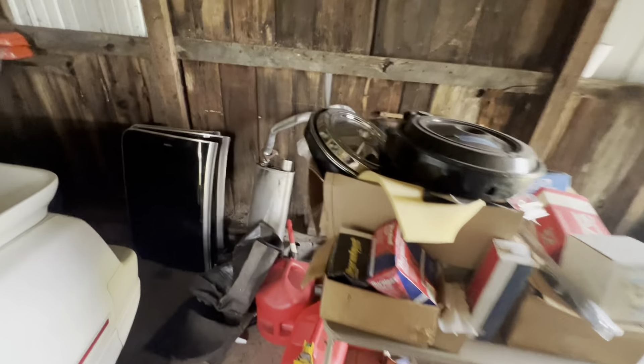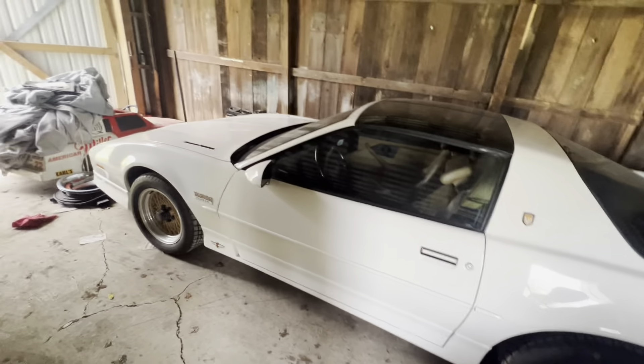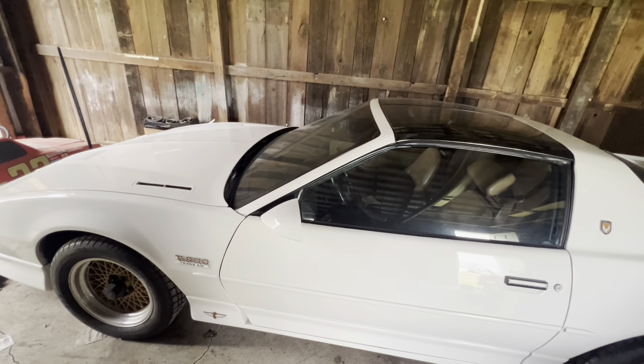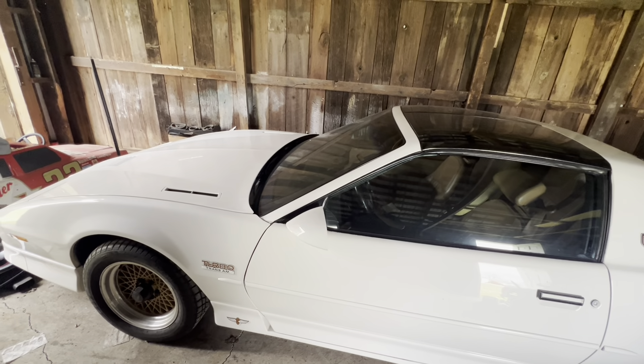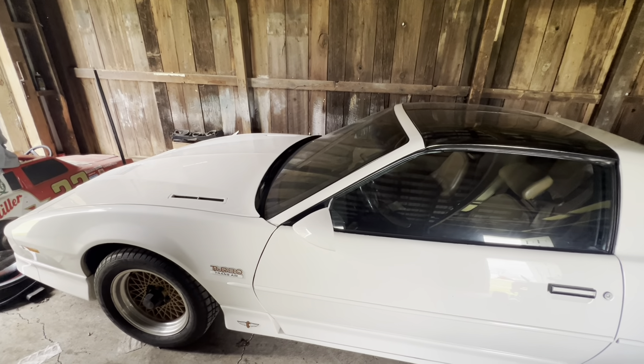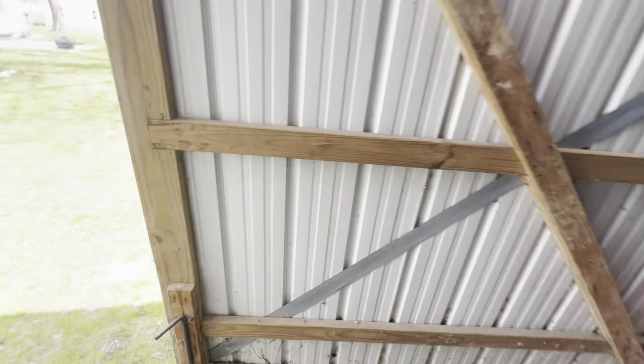There are also a couple of cool T-top parts from the Trans Am if anybody needs any. They made only 1,500 of these Turbo Trans Ams. Hopefully we can get this on the road running, driving, and taken to car shows this year.